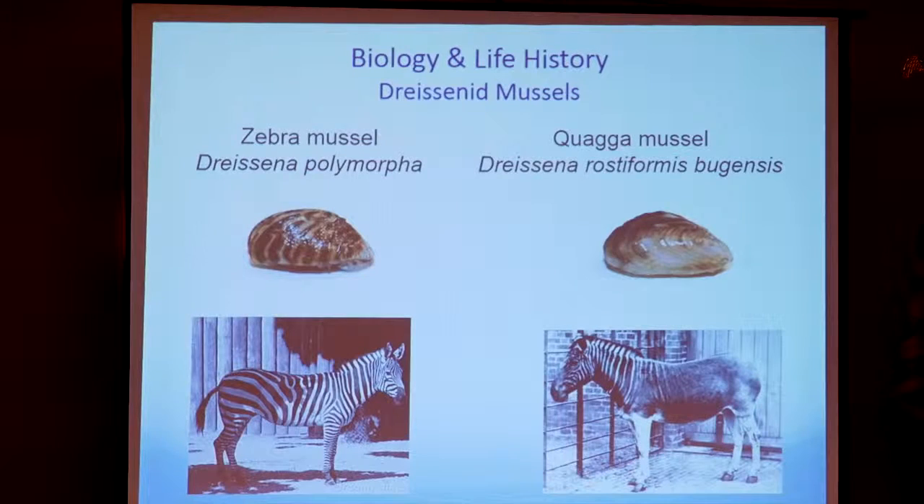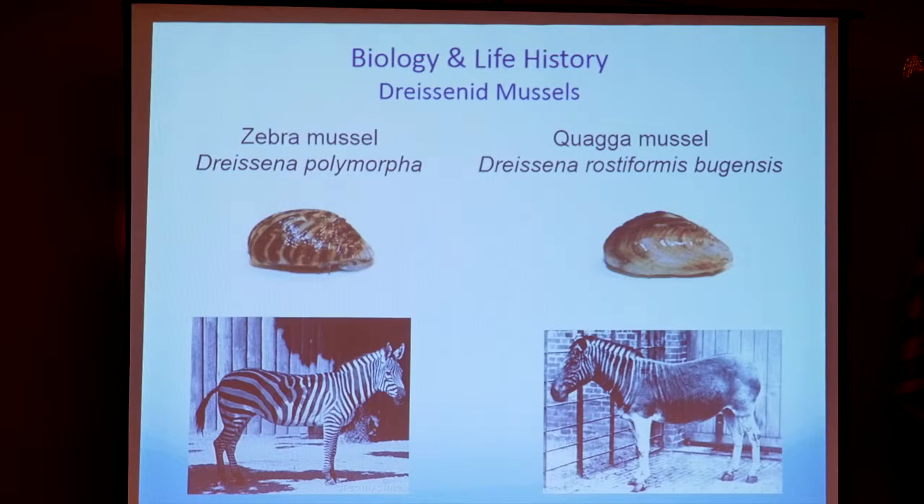You've seen this — quaggas and zebras. You can see why whoever named them was thinking about the beautiful zebra and the now-extinct quagga. There is a lot of variation in the color and striping patterns of these two species, so that really isn't the best way to identify them. As Ron described, shell shape and whether they stand up on an edge helps. Basically they're very similar, but quaggas tend to be a little stronger and are the bigger problem here locally.